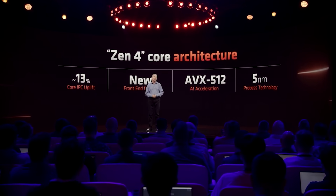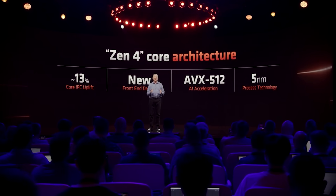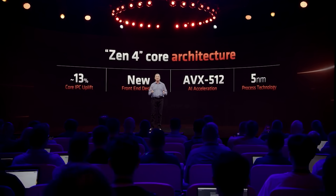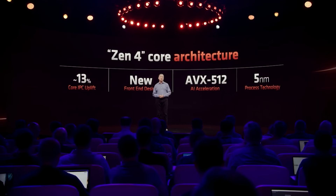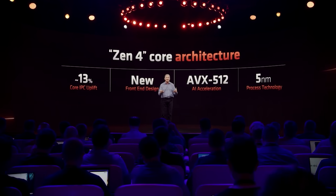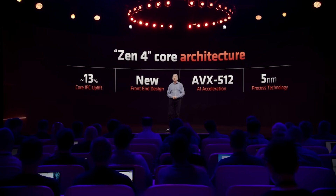I wouldn't be surprised if Zen 6 increases the core count, but Zen 5 is still going to retain 16 cores and 32 threads. That's pretty much all they need to compete with Intel at this point. Even ignoring all the other challenges of increasing core count, they simply do not need to because Zen 5 is going to offer such a big performance leap over what they already had.